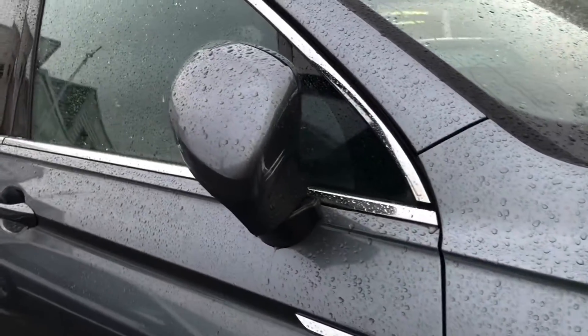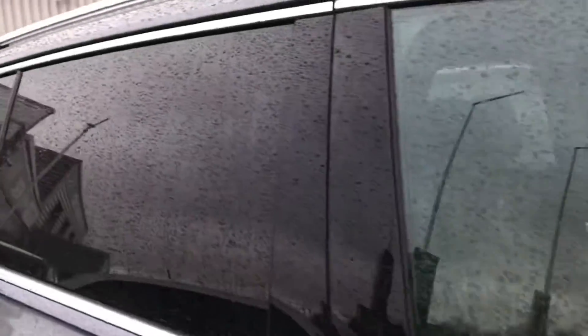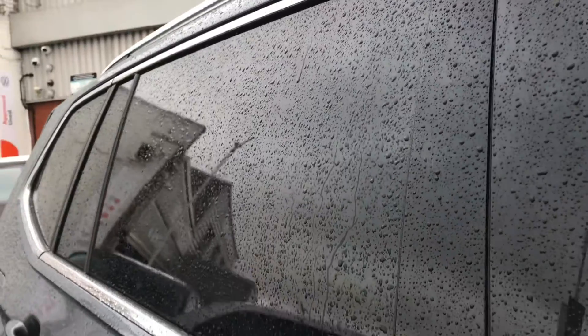We have the electric wing mirrors that fold in when locked, providing safety for the vehicle when parked on narrow streets. Coming around to the back, you'll see we have the rear privacy glass that gives the car a real sleek, luxurious look.